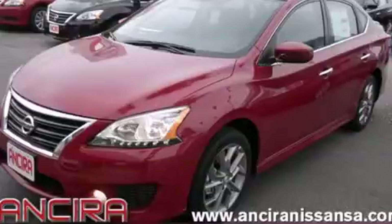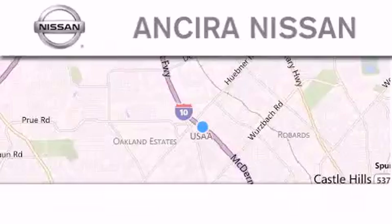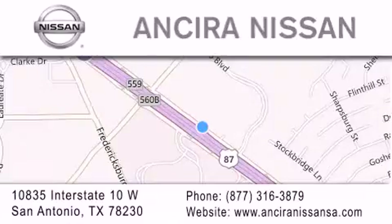Please call today to reserve this vehicle for a test drive. Thank you for considering Ansira Nissan for your next new or pre-owned vehicle. For additional information, please visit our website, give us a call, or stop by our dealership.